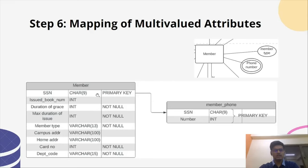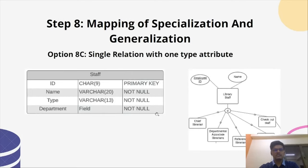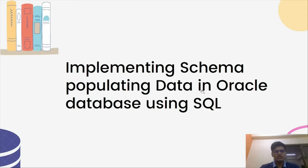Each multi-valued attribute has a separate relation, and to uniquely identify it, the primary key from the base table is included. For the N-ary relationship, Member, Book, and Staff have an N-ary relationship in our database, so we used the cross-reference approach. The Issued By relation contains the primary key of each participating entity. For mapping specialization and generalization, Library Staff as a generalization contains a type attribute in the relation to identify each specialization. We used the multiple relation superclass and subclass approach where Book is the superclass and the subclasses are To Be Acquired and In Library, which are separate relations.